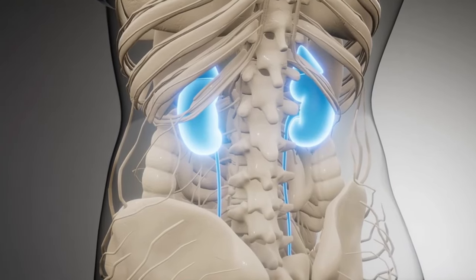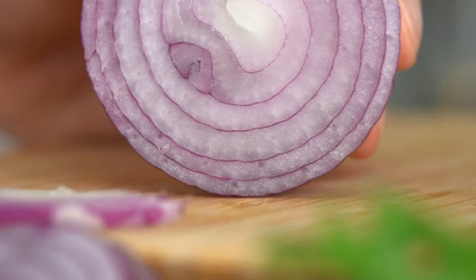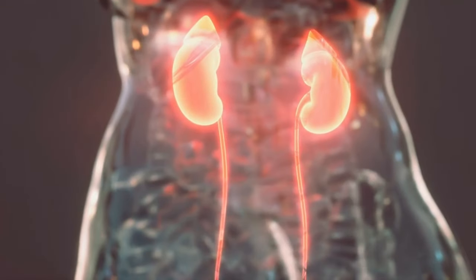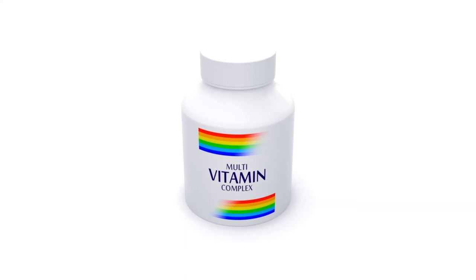This is pivotal since these two factors can lead to kidney damage over time. By incorporating onions into your meals, you're ensuring your kidneys receive the essential nutrients they need to function optimally.